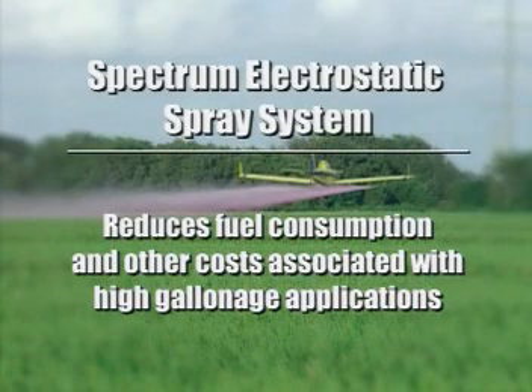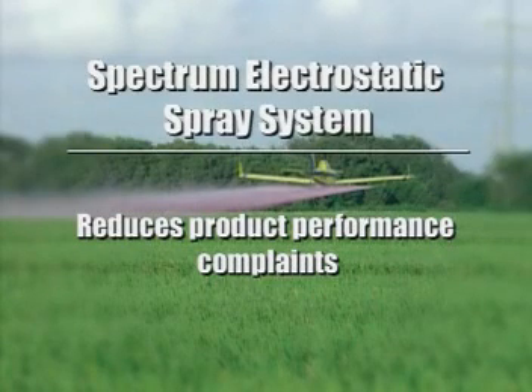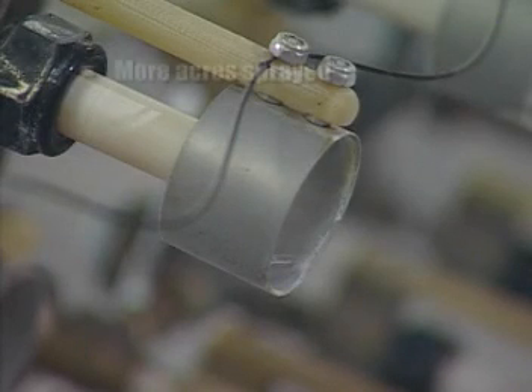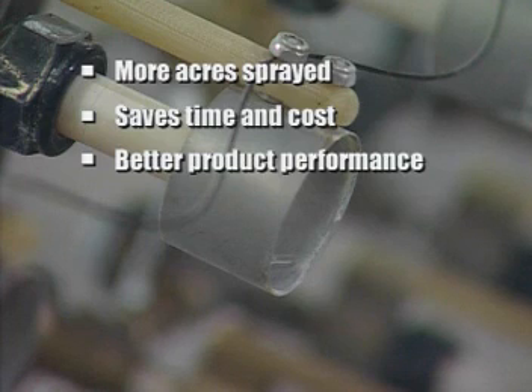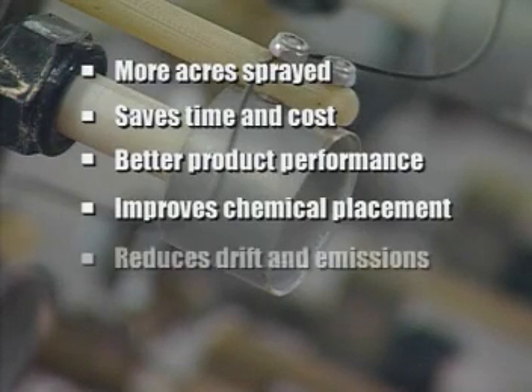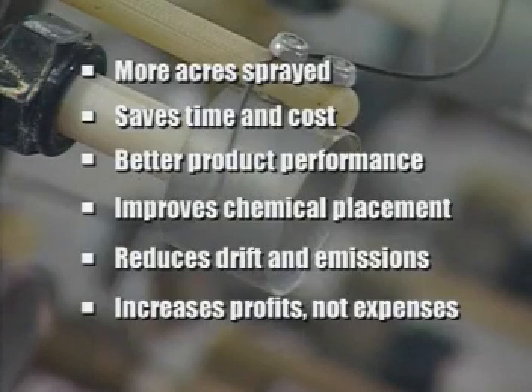Around the world, the industry has trended toward larger droplets at higher and higher gallonages, but there's a big cost associated with high-volume spraying. When applicators haul more water and burn more fuel, they have to charge the farmer more per acre. But instead of staying in the community, that extra money goes to the petroleum industry for fuel. High-volume application can actually decrease the performance of the chemical sprayed, and that in turn can hurt crop yields and create more product performance complaints for chemical companies. The Spectrum system reverses this trend by controlling the deposition of small droplets. Because the aerial applicator gets the job done faster, he burns less fuel and improves his profits. The farmer gets better performance from his chemicals and pays the applicator less to haul water. The chemical company's products work better because they're placed on the target foliage. The environment wins with less off-site drift and exhaust emissions. And the agricultural community benefits because the Spectrum system increases profits, not expenses.